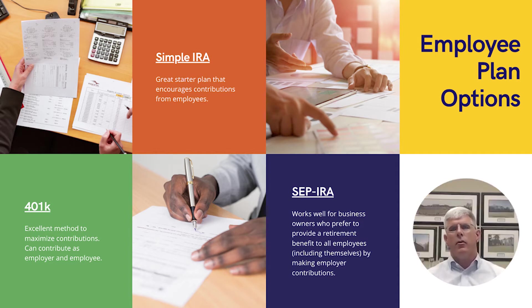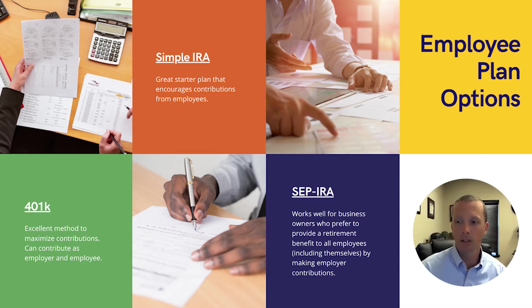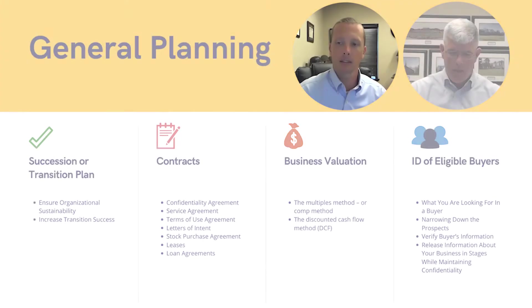Retirement plans also serve as another benefit you can offer employees to keep them in-house. With small businesses, some of the largest expenses come from hiring and training employees and giving them the benefits package they're looking for. The SIMPLE IRA, SEP, and 401k can all help accomplish a large part of that. There are definitely a ton of different options out there depending on what you need.